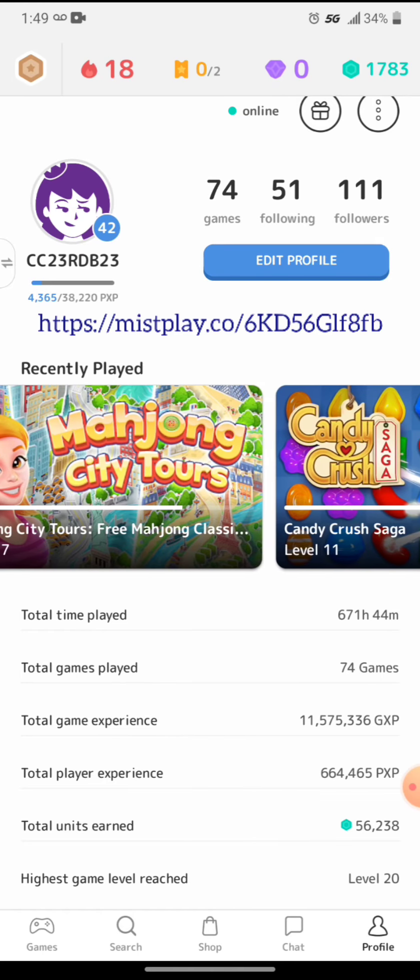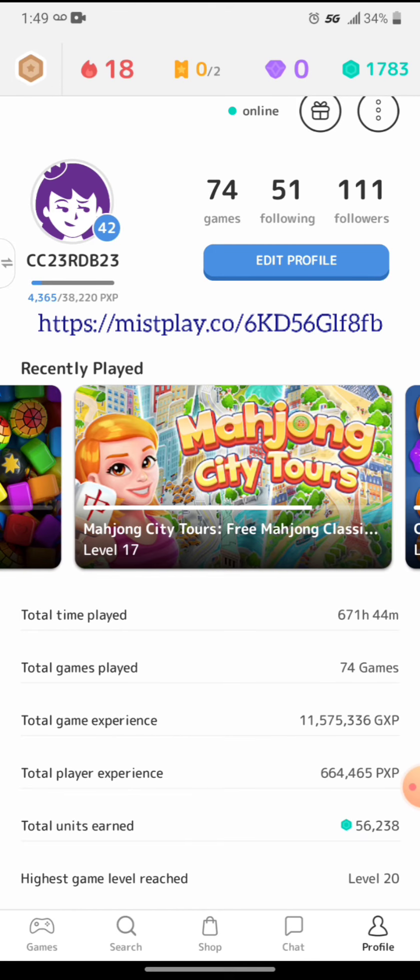Here's some of the games. Like level 17 in Mahjong — I'm actually on about maybe level 50 now. They've got all kinds of different games.